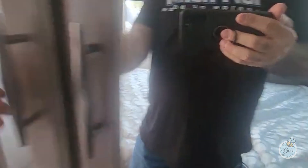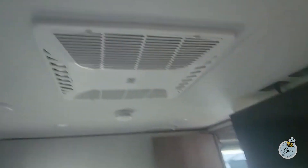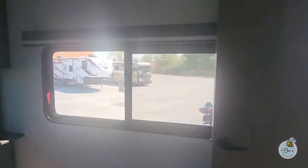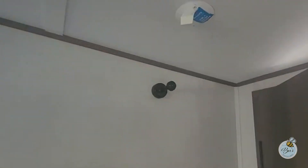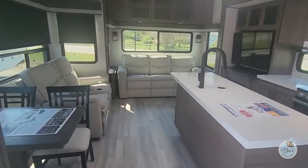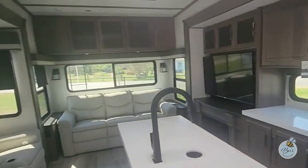More storage up here, and a wardrobe. You got another Roku TV here, and of course the AC is all ducted. This is actually a pretty nice plan. Again, a magneted door — I like that. Not a bad plan at all. So that's the 2930RL-R. We'll see you guys later.